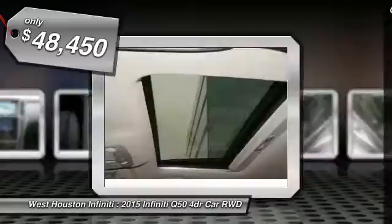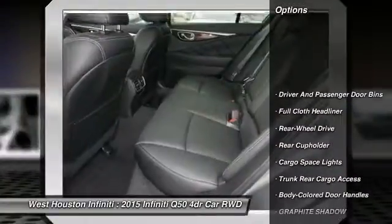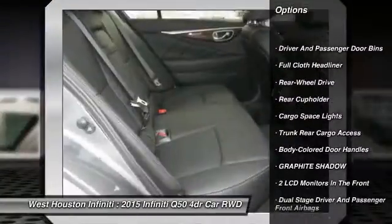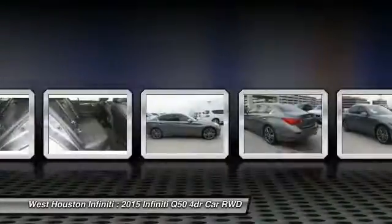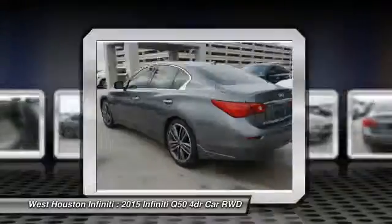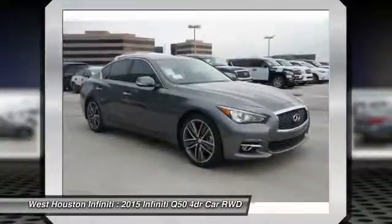Here are some of this vehicle's great options: navigation system, power steering, adjustable steering wheel, aluminum wheels, backup camera, fog lights, compass, intermittent wipers, seat memory, outside temperature gauge.